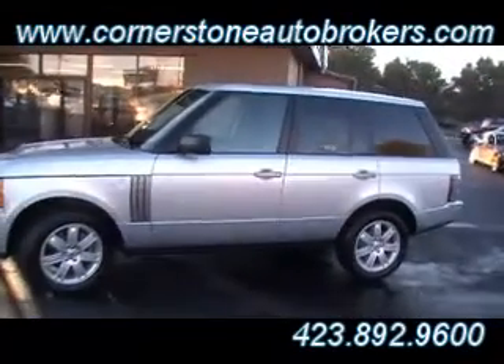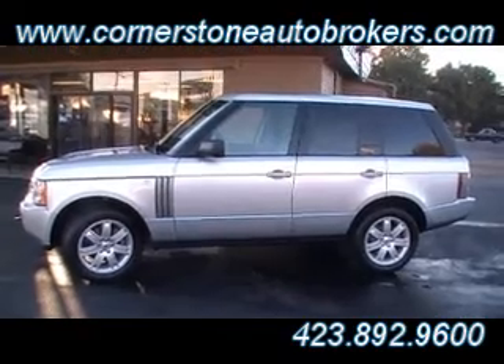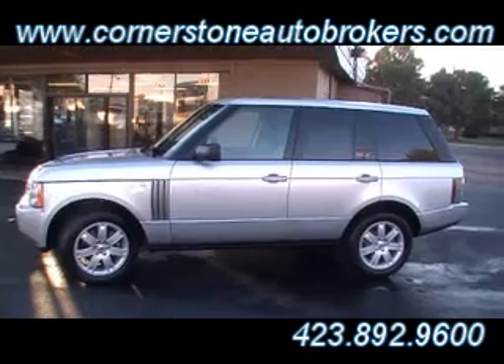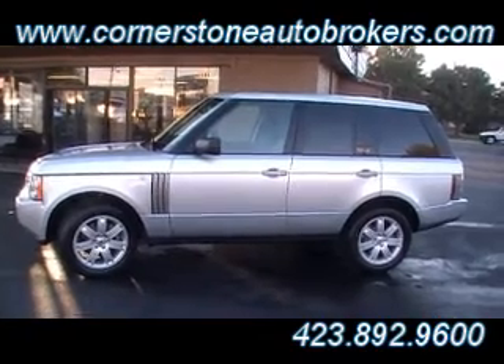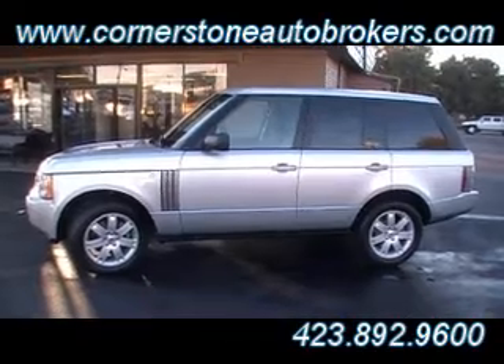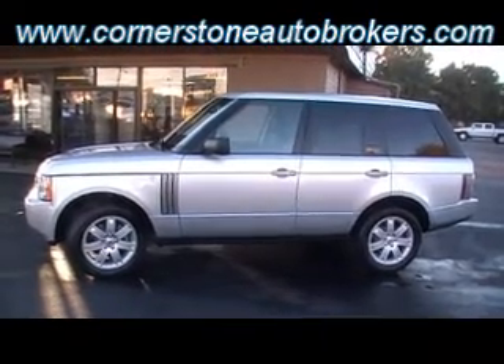This one already has factory warranty remaining, and it also qualifies for the Cornerstone certified pre-owned extended warranty coverage — talk to Billy or any of the folks here at Cornerstone and they'll be happy to explain it. Come see it and drive it live and in person at the corner of Hickory Valley and Shallowford Road, or check us out online at cornerstoneautobrokers.com.